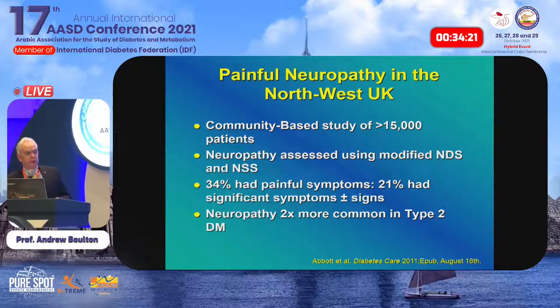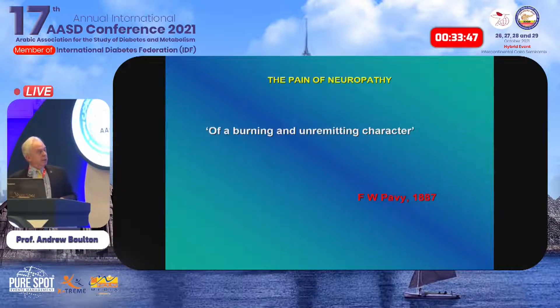A study we produced with Riaz and the rest of the team — a community-based study of 15,000 patients in the northwest of England — showed using simple tests that one in three patients had painful symptoms and one in five had significant symptoms and signs. Neuropathy was actually more common in type 2 diabetic patients in this study. The pain of diabetic neuropathy was described by Dr. Pavey in London as being of a burning and unremitting character.